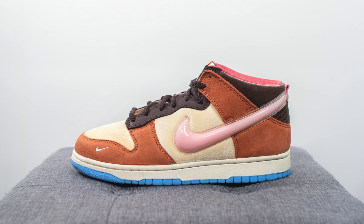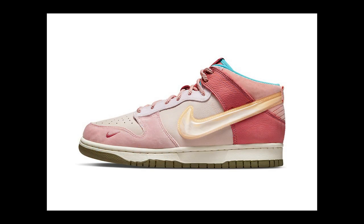This Dunk Mid is a collaboration between James Wittner's Social Status boutique and Nike, and it's part of the Free Lunch collection, which consists of this chocolate milk colorway along with an upcoming strawberry milk colorway. Both colorways are a nod to the chocolate milk and strawberry milk given to underprivileged youth as part of government assistance programs throughout the United States.